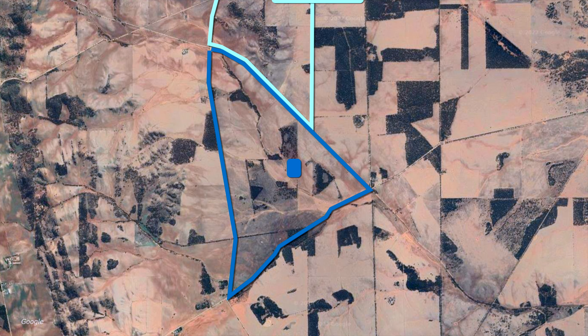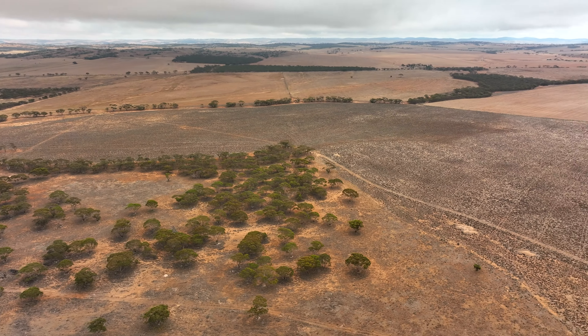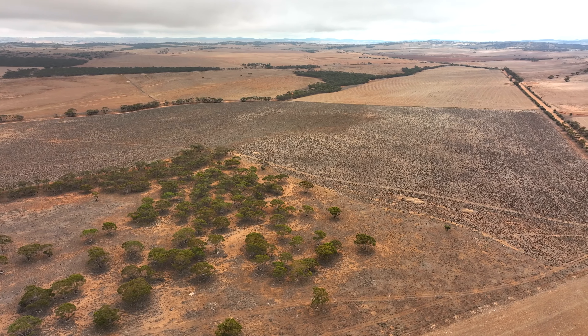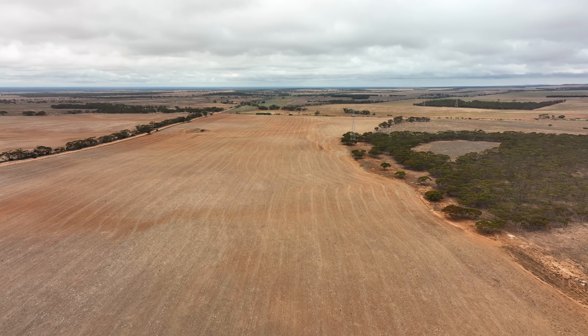To the south is Lot 3, Kellers, which consists of seven paddocks that are well fenced with mains water connected. The grazing country is covered with saltbush, bindi and bluebush, while the cropping land consists of red loam soil.